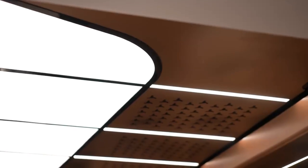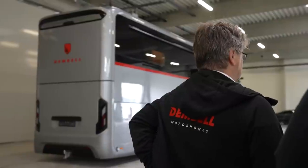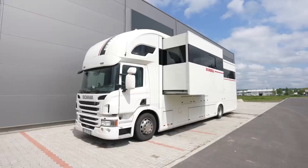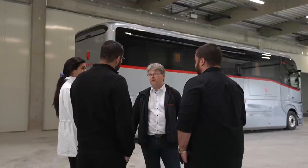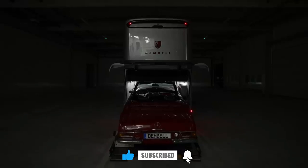The Dimbell team has poured their heart and soul into creating something truly extraordinary. From the sleek exterior to the luxurious interior, every detail has been meticulously crafted to elevate the motorhome experience to new heights. It's all thanks to the minds behind Dimbell — I can't wait to see what the future brings. Thanks for watching; don't forget to subscribe, like, and comment.